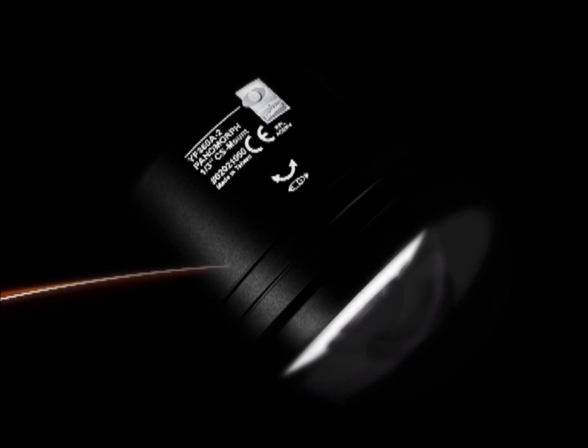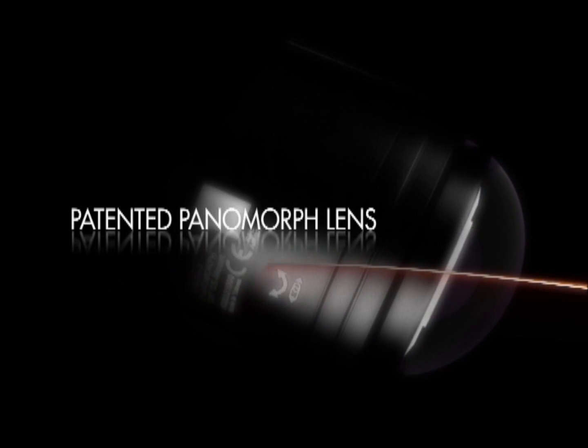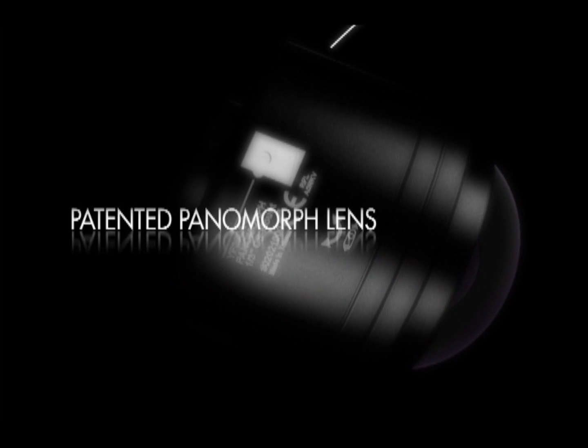Introducing the ImerVision Enables 360 Panamorph lenses that allow any security and video surveillance system to see everything, anywhere, all the time in live or playback mode.